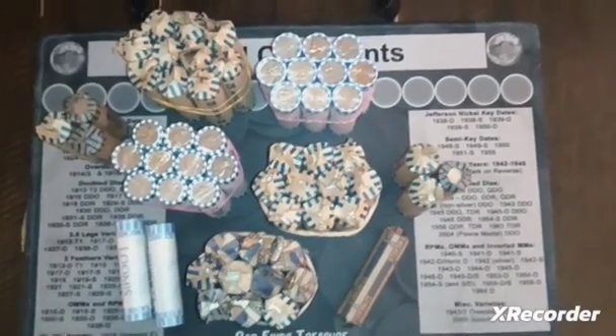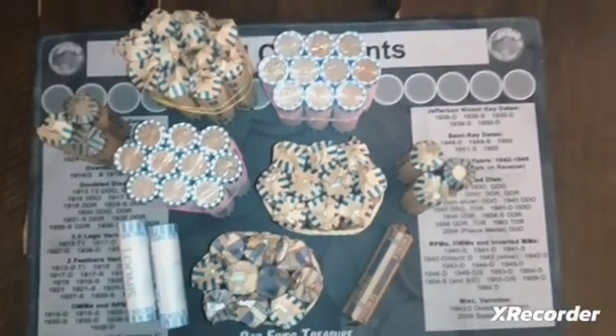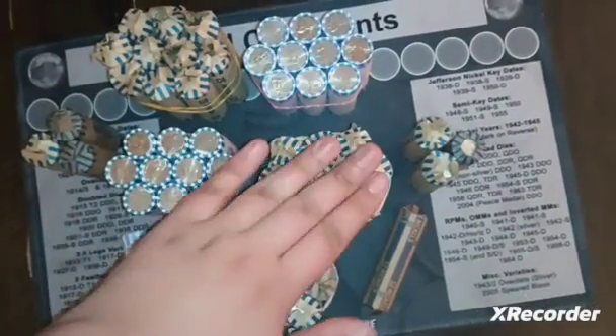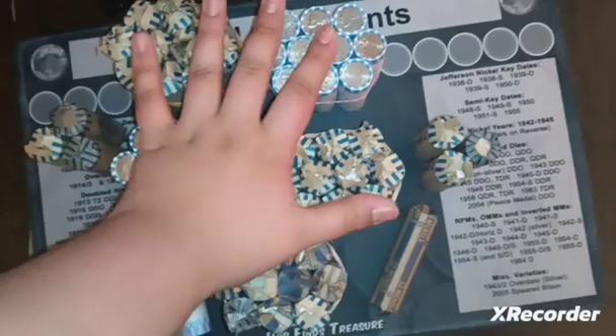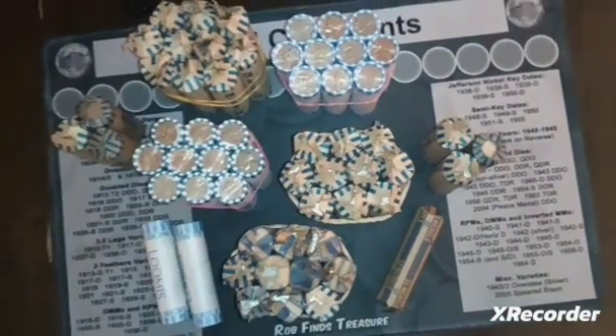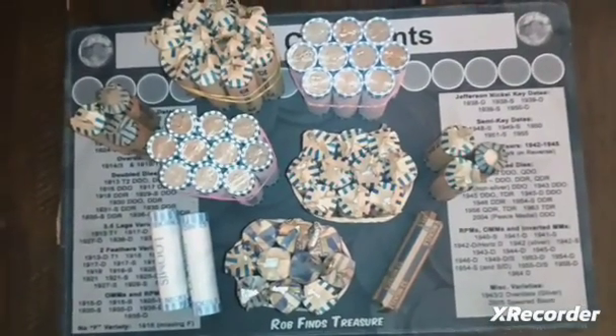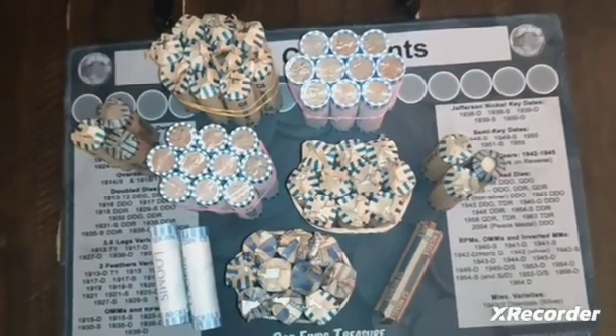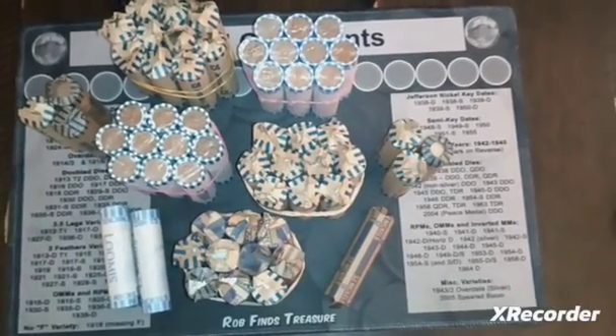Hey guys, I got another nickel hunt here. I got all five of these packs of ten at one bank. I was originally going to do a hundred dollar hunt, but I had a few extra rolls, so I figure why not make it a little bit of a bigger hunt.